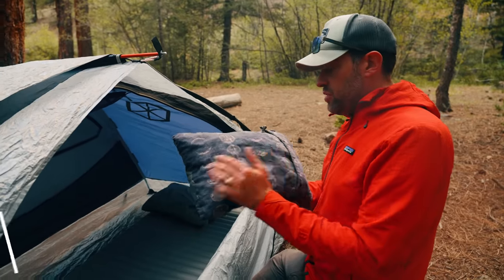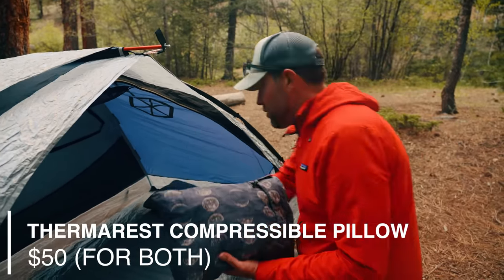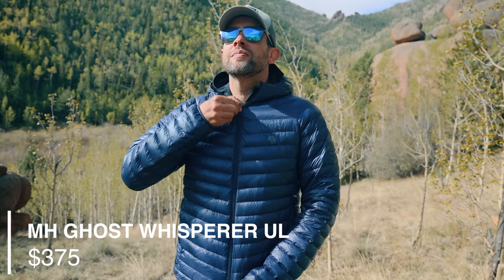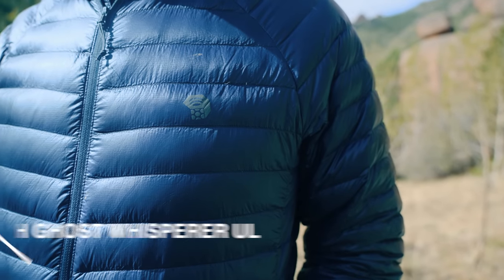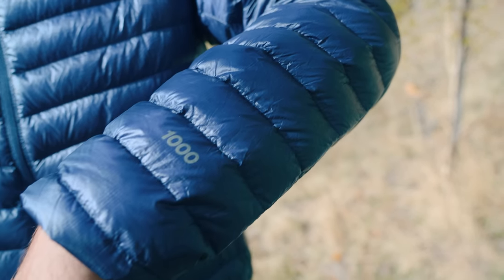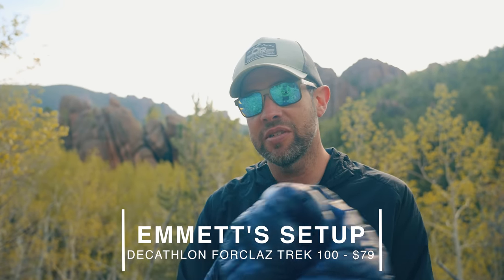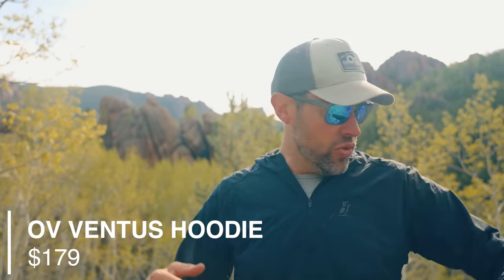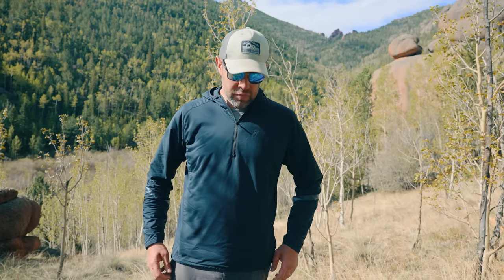My favorite pillow: the Therm-a-Rest compressible pillow, small version — $25 bucks. I bring two, one as a side pillow and one behind my head. This is the Mountain Hardwear Ghost Whisperer UL Jacket — $375 bucks new, seven ounces, super warm. But there are cheaper options that can do just as good a job. The Outdoor Vitals Ventus hoodie at $170 — seven ounces — is like the perfect mid-layer ever. Emmett has the exact same jacket and liked it so much he asked if he could keep it.